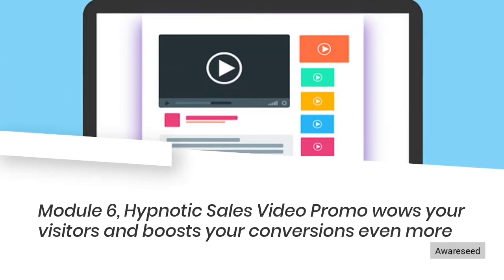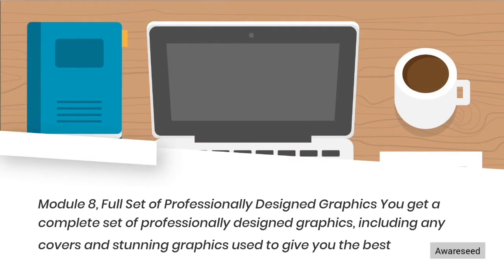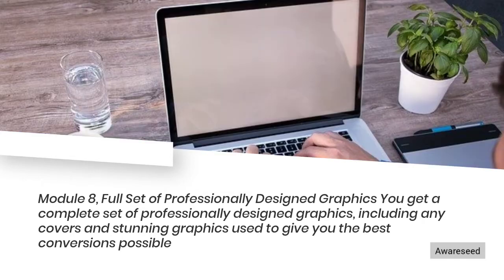Module 6: Hypnotic sales video promo that wows your visitors and boosts your conversions even more. Module 7: Done-for-you legal pages created by an attorney. Module 8: Full Set of Professionally Designed Graphics. You get a complete set of professionally designed graphics, including covers and stunning graphics used to give you the best conversions possible.